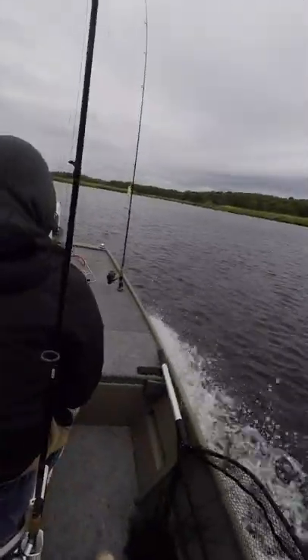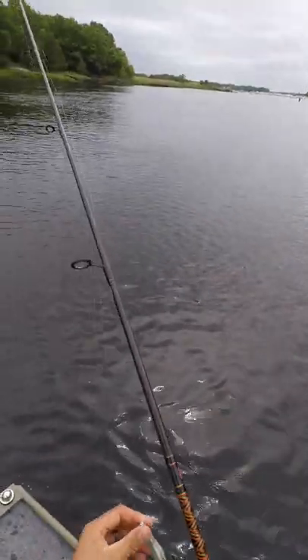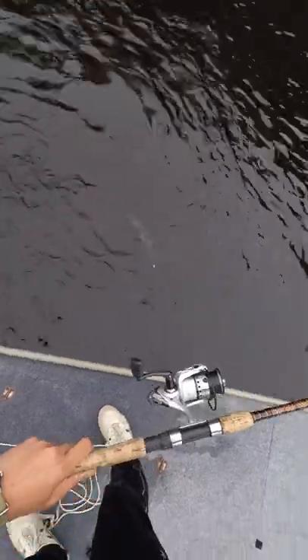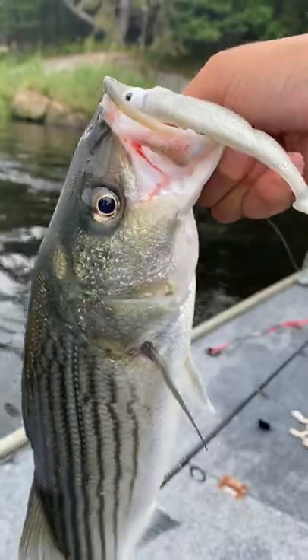Today we're on the river targeting striped bass who pretty soon will be in the oceans chasing bunker. I've got the Slam Shady on this half-ounce jig head and sure enough, a little dipa stripa, which we sent back so he could complete the migration.